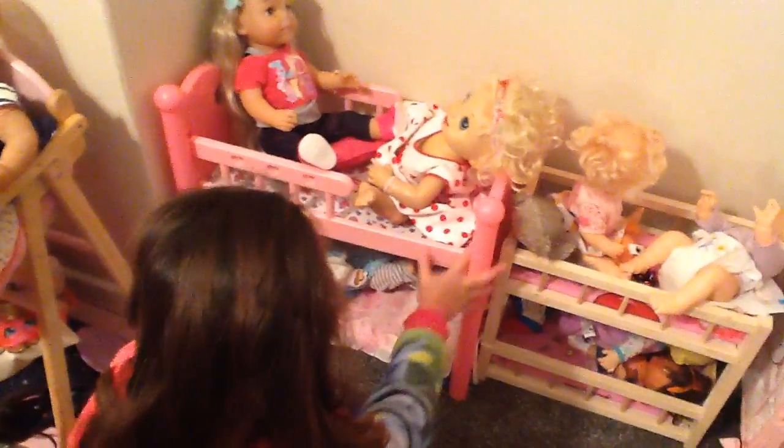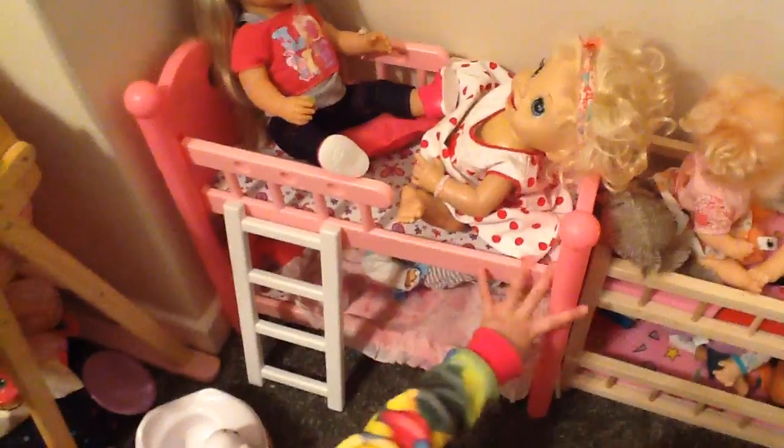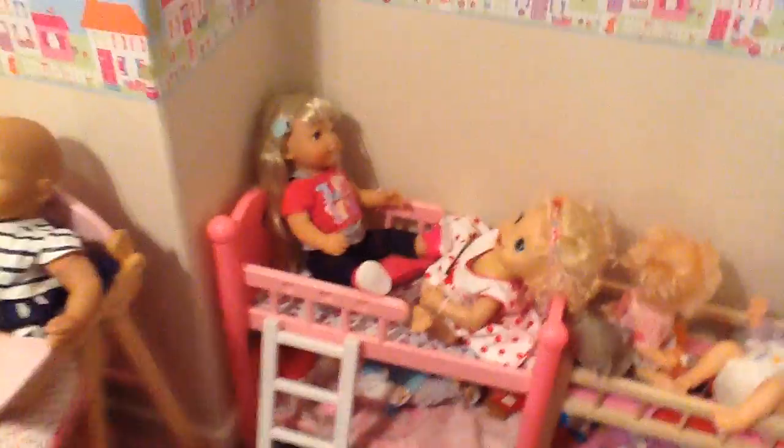Then I got these bunk beds. In the bunk bed we have the unnamed doll, Phoebe and Aya, and Holly comes in here. And I got this for my birthday.